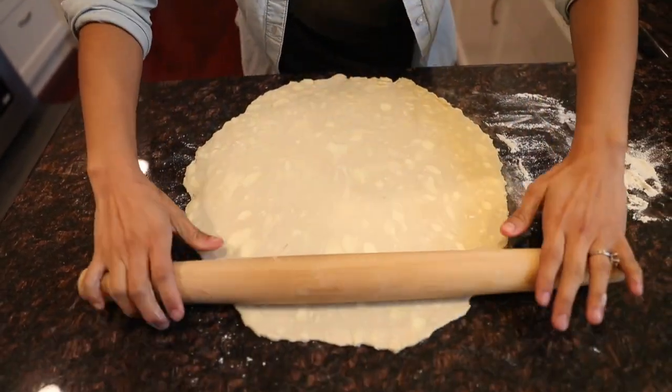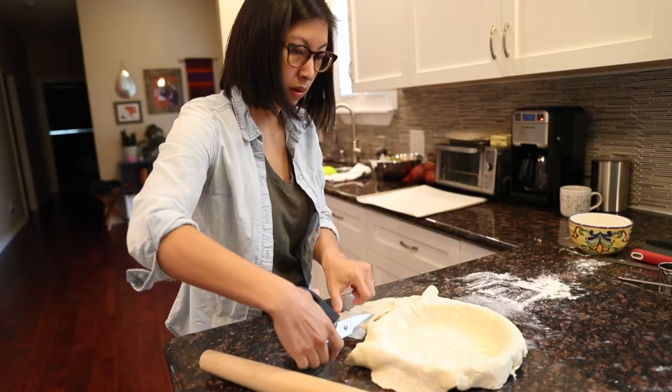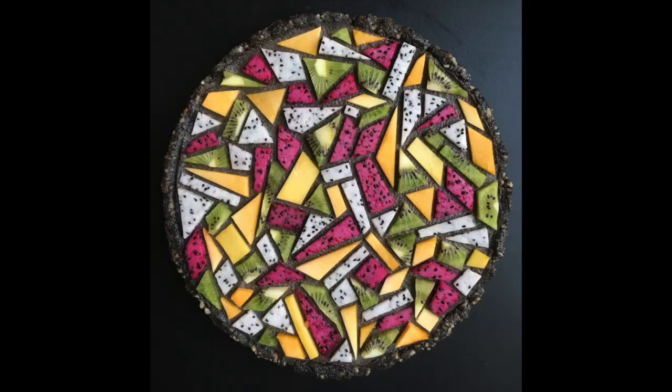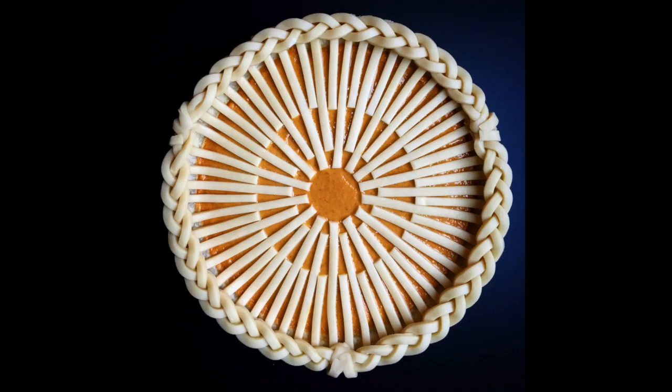I enjoy the process. I enjoy the way that I'm able to fuse my interest in art and design and food and combine it into a hobby that I find really soothing. Just cutting out the strips, doing things that are really meticulous and precise.